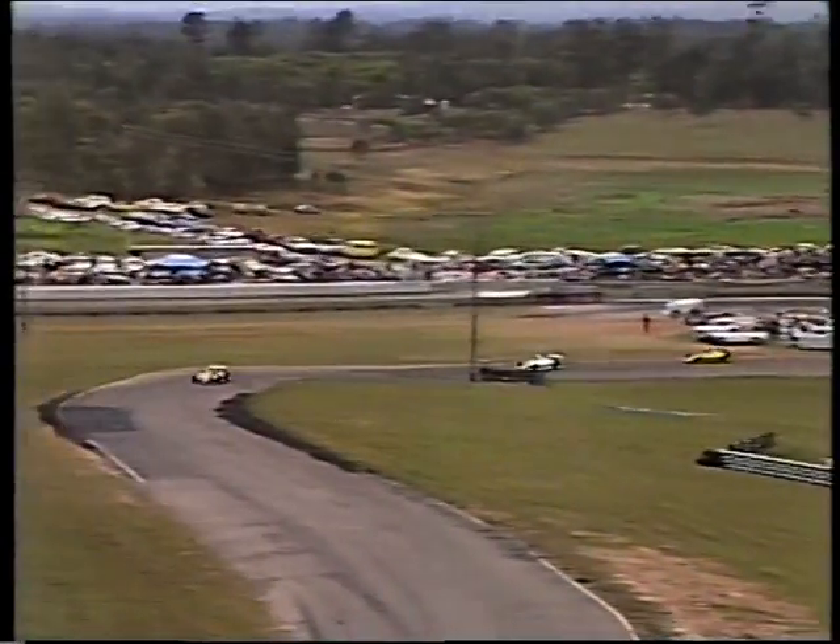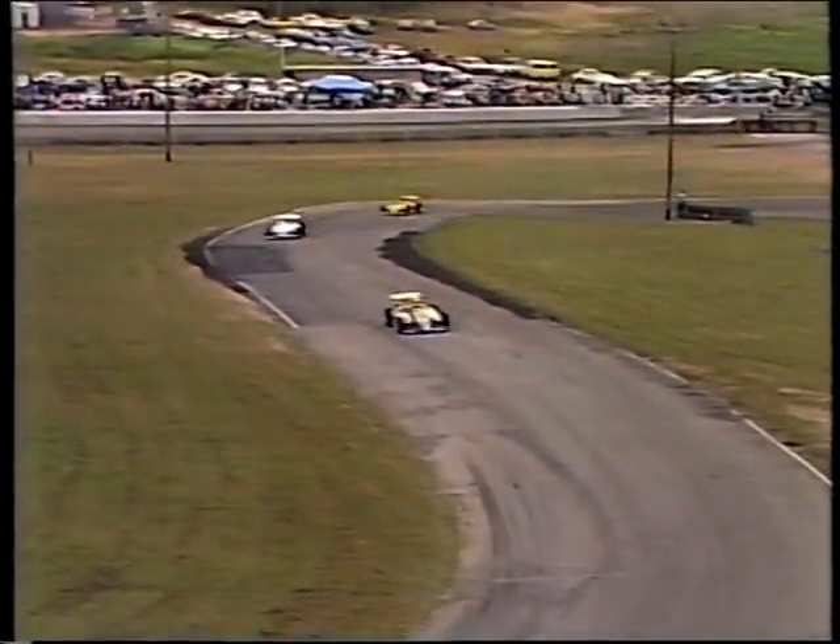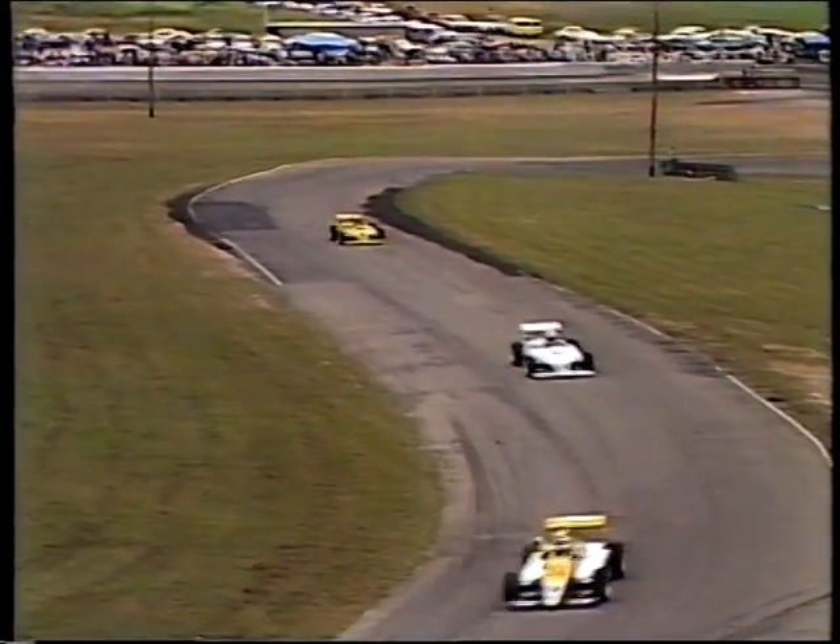We have the Formula 2 cars out on the track at the moment for the Pingel Homes Australian Formula 2 Championship Round 6. And to have a look at the grid, Neil Crompton.